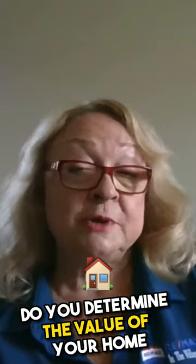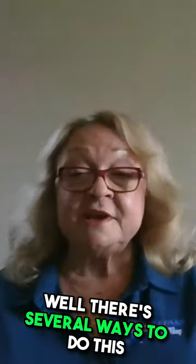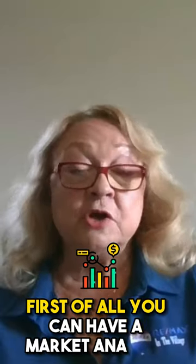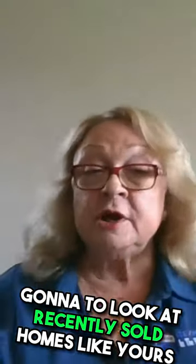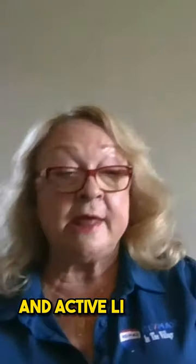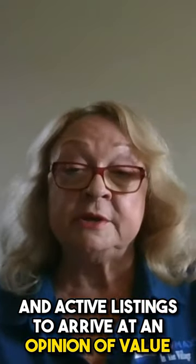You might be wondering, how do you determine the value of your home? Well, there are several ways to do this. First of all, you can have a market analysis done by one or more realtors. They're going to look at recently sold homes like yours and active listings to arrive at an opinion of value.